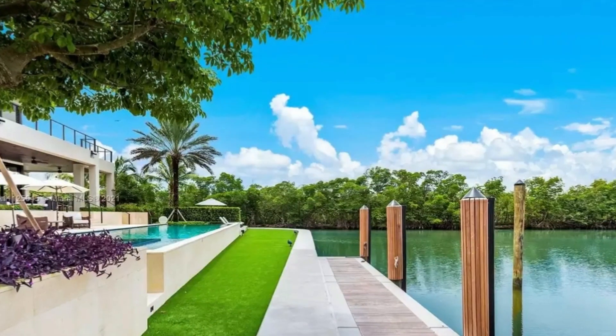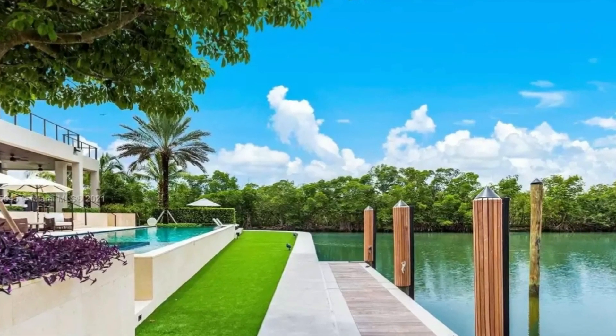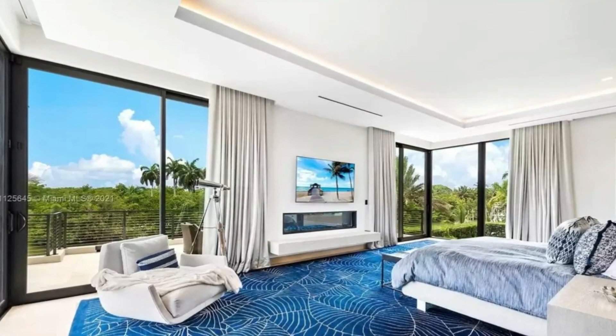Enjoy a home office, gym, and a stunning pool area with a covered summer kitchen, gas fireplace, whole house generator, Wolf and Sub-Zero appliances, putting green, and lush landscaping.